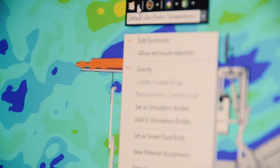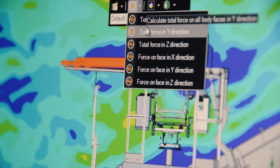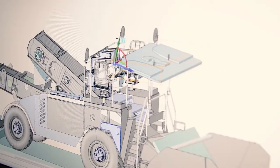Discovery Live is very intuitive, it provides results very quickly, and eliminates a lot of the setup time that comes with traditional CFD methods. It can be used early in the design stage by design engineers.